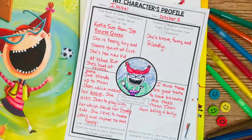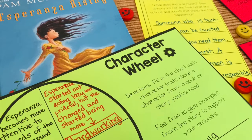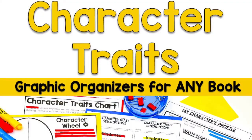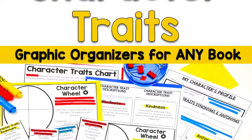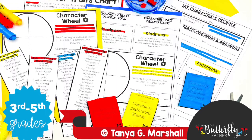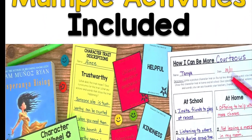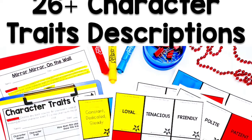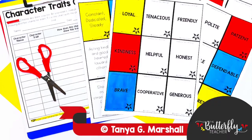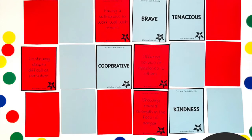My second favorite reading activity is my character traits graphic organizers. These also work with every novel that we read in class, and I designed them to work with whole group and small group. We don't just analyze the characters with these graphic organizers — we also focus on character traits, which is a huge academic standard in pretty much every state. I added lots of activities so that students could talk about different character traits with different characters. I also included a card game. Both of these reading activities are linked in the description below.